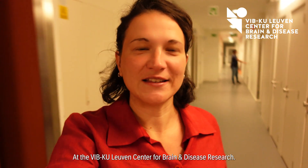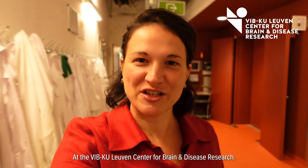Hi, I'm Valentina. I lead the Biophysics Expertise Unit at the VIB KU Leuven Center for Brain and Disease Research.